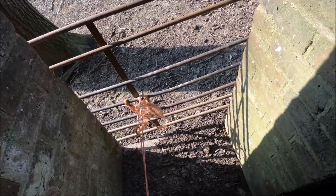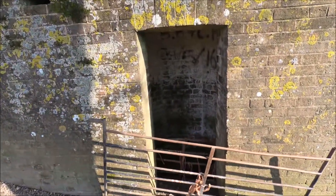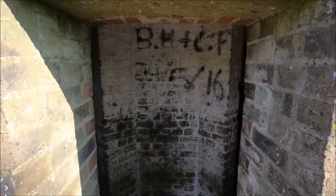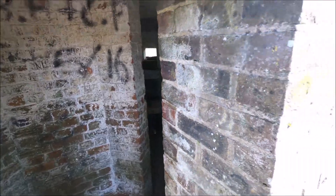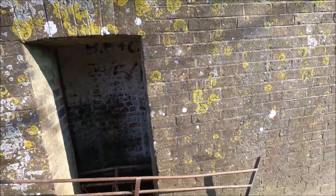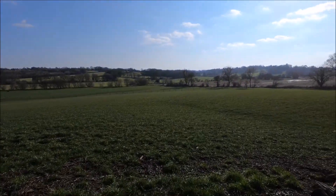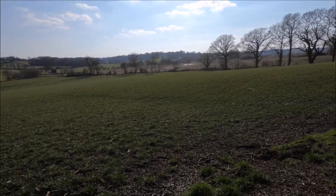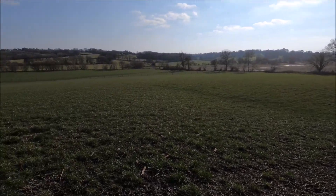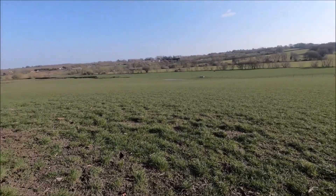This is just to keep the sheep out. Excuse the wind blowing across the microphone — we'll sort that. But yes, this is lovely. There you go. See how flat this is — the prime glider landing fields.